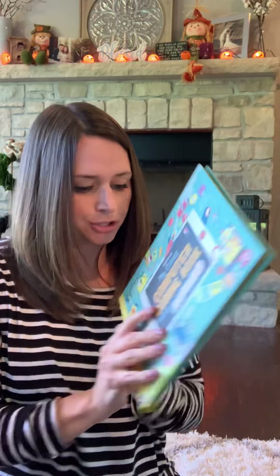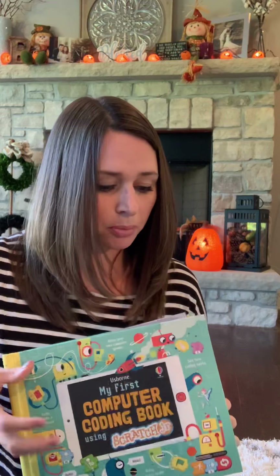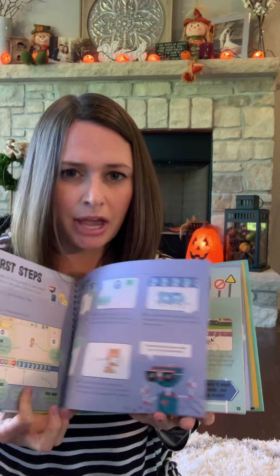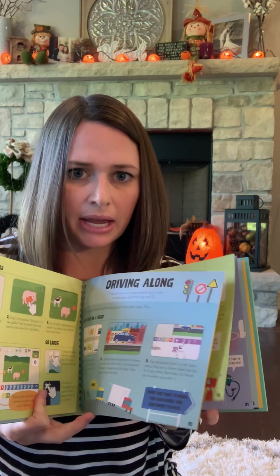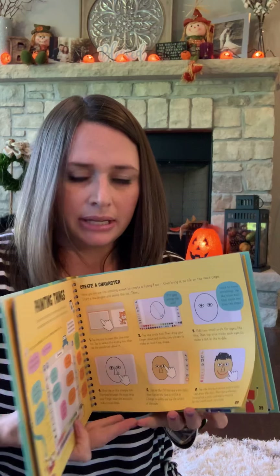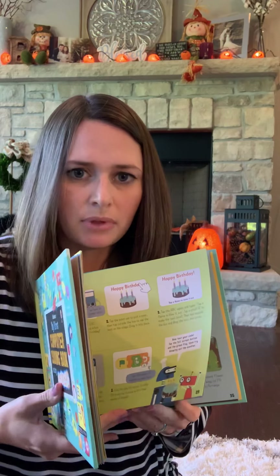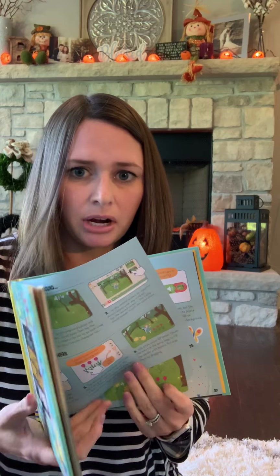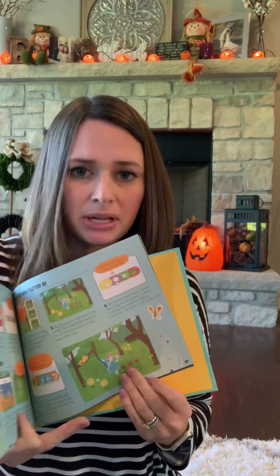Next is the Complete Jane Austen Set — this has six Jane Austen titles inside and is recommended for ages nine plus. This would probably be a great gift for a little girl if you're still reading to her in the evenings at bedtime.